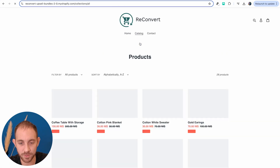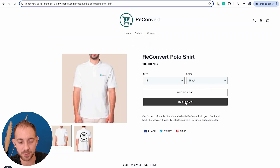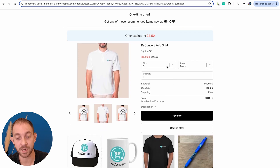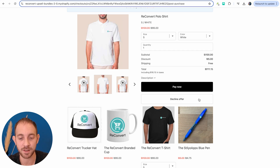Here is my store. I'm going to head over to the catalog and get the ReConvert shirt — buy it now. I'll put in the payment information, complete the payment, and now I should be redirected to the first post-purchase offer, and after that the second post-purchase offer. Here is my first post-purchase offer: the same product purchased with an additional 5% off. Below that we have the product recommendations using the Shopify algorithm.